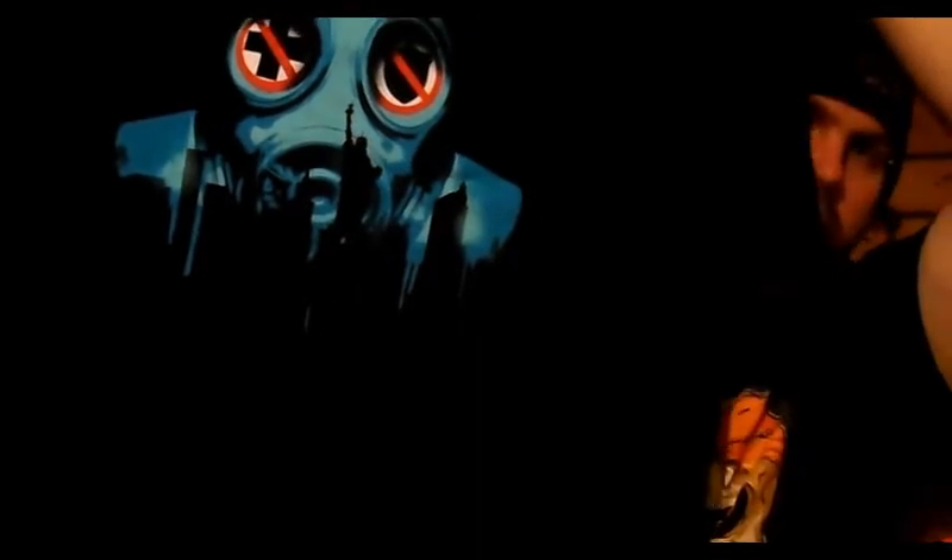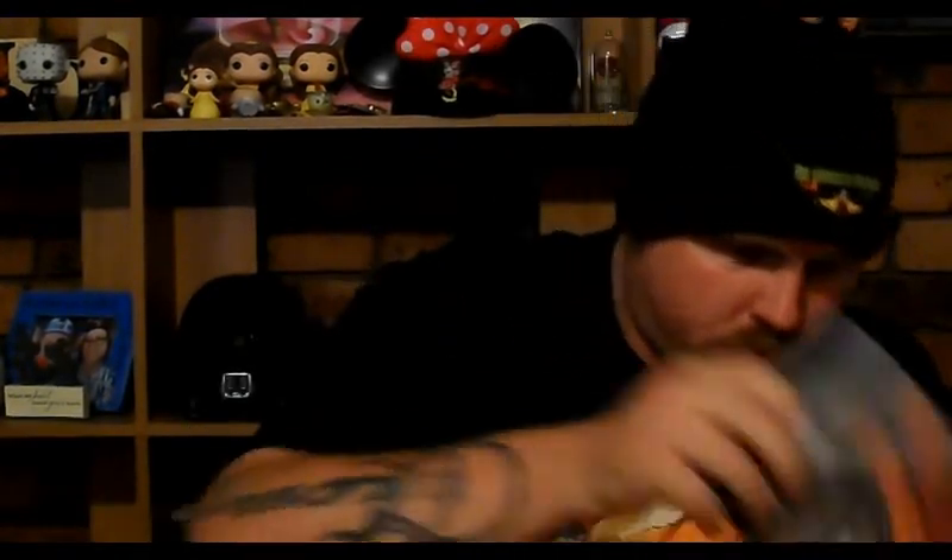Last but not least is the shirt. Last month was also a Nerd Block shirt — the one I'm wearing right now — which is a Mummy one from the new Mummy movie coming out pretty soon starring Tom Cruise, which I'm looking forward to. They're also starting to include a Nerd Block magazine horror edition in the Horror Blocks as well.